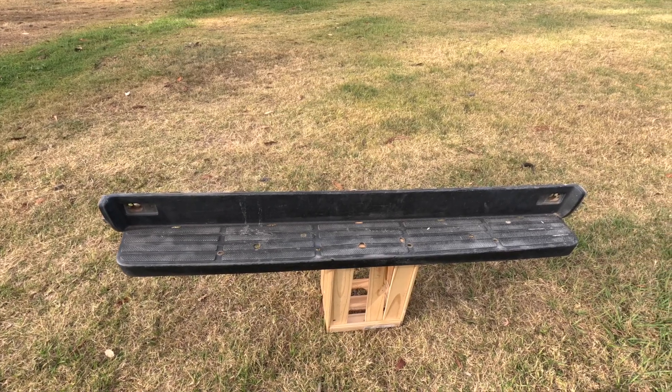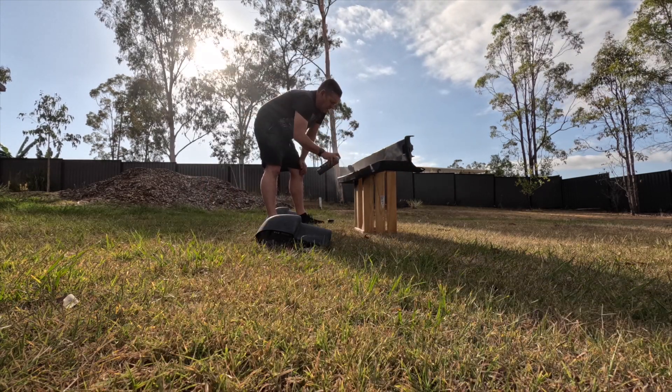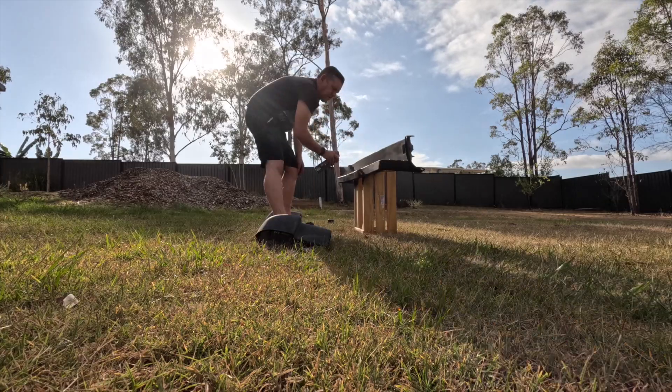Before we put the bumper back on we have to repaint it because it's looking a bit old and faded. I've got this Raptor liner paint — it's going to be a lot more hard-wearing than normal paint because it's a step we're going to be walking over all the time, so we need something more durable. I'm going to leave those to dry in the sun now and while I'm doing that I'm going to get on with painting the ceiling. That's the last thing I need to do and then we can get the bed back in.